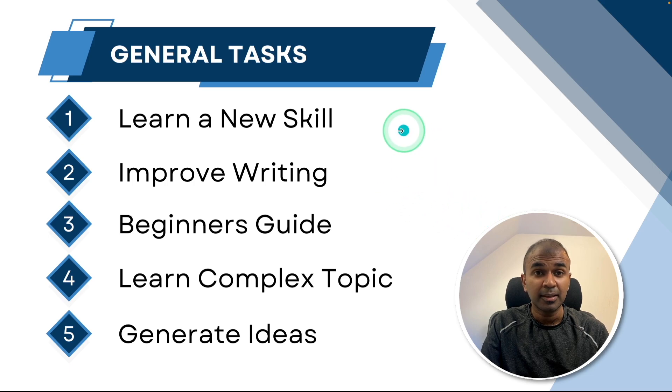To learn a new skill will take a lot of time. To improve your writing you need someone to teach you. Getting a beginner's guide in a specific topic could be complicated. Learning a complex topic and generating ideas could be tedious. But how can this be simplified? That's exactly what we're going to see today. Let's get started.